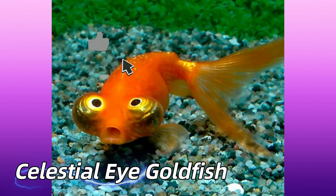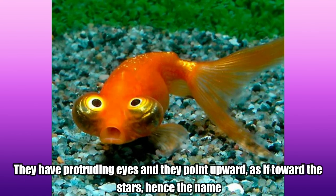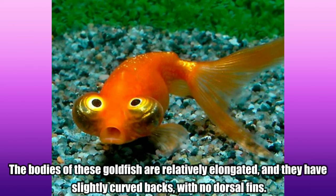Celestial Eye Goldfish. They have protruding eyes that point upward, as if toward the stars, hence the name. The bodies of these goldfish are relatively elongated, and they have slightly curved backs with no dorsal fins.